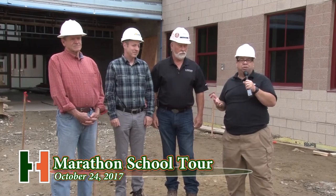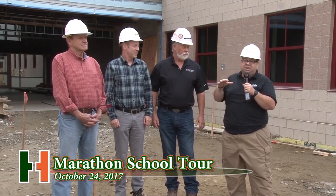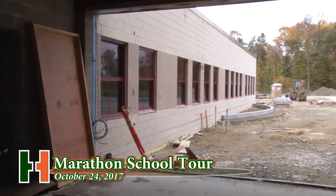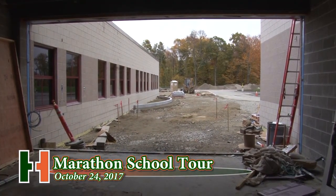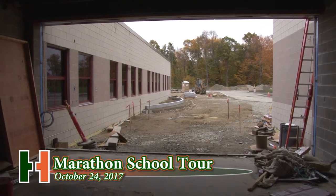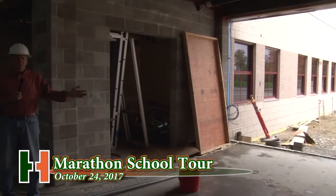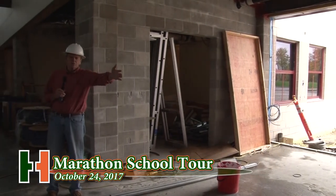We're here today at the new Marathon School. We're going to take a little tour — outside, inside — see where we're at and what's left. Over here to your right, my left, is the main entrance to the school. There's a structure that goes on the outside that's not there yet that will provide weather protection for coming in. People approaching the school will buzz at the outside edge, and people in the main administration office will let them in.